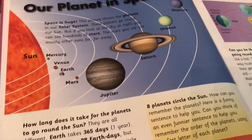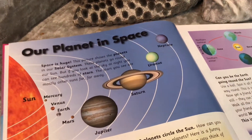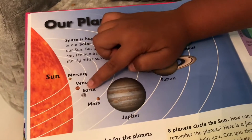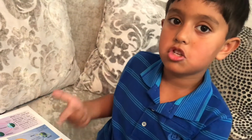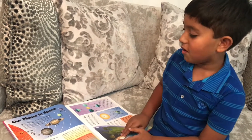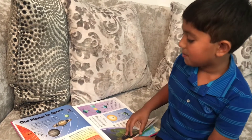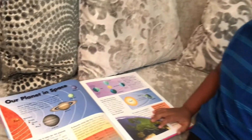And here it is! What are they? They are our planets in space! So where is our planet? Our planet is the Earth! And what are the other ones? Earth, Mars, Venus, Sun, Mercury, Venus, Earth, Mars, Jupiter, Sun, Venus, Neptune! Nice, that's a nice song!